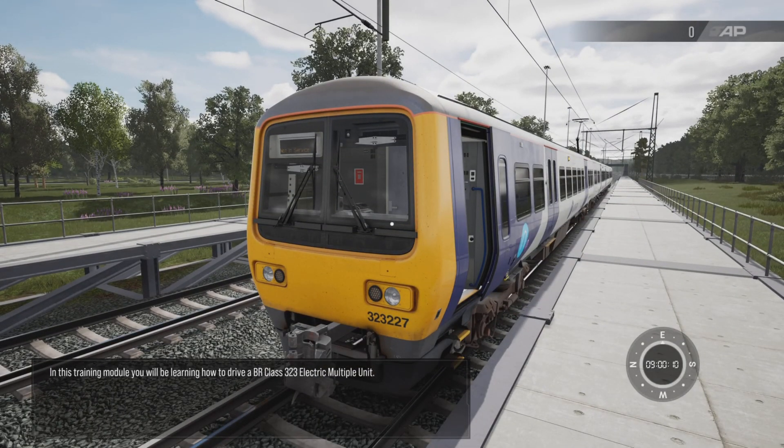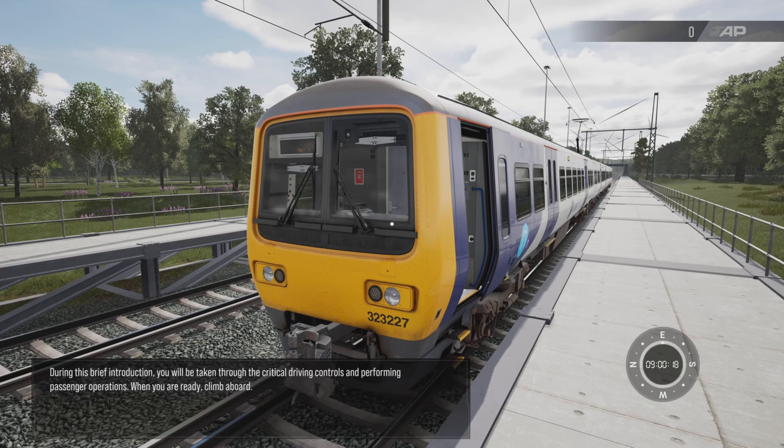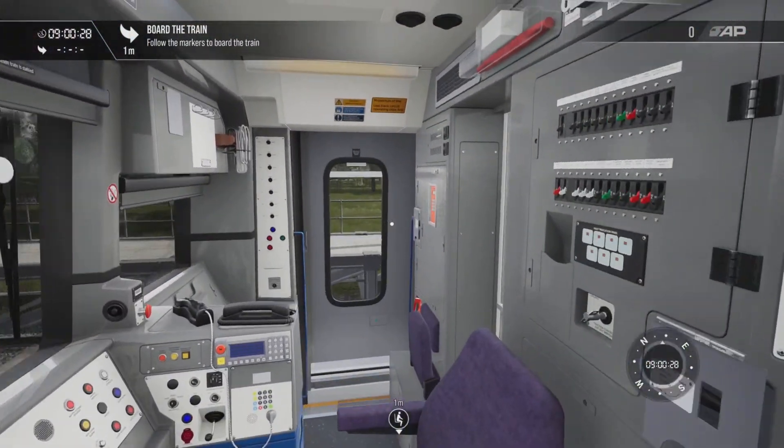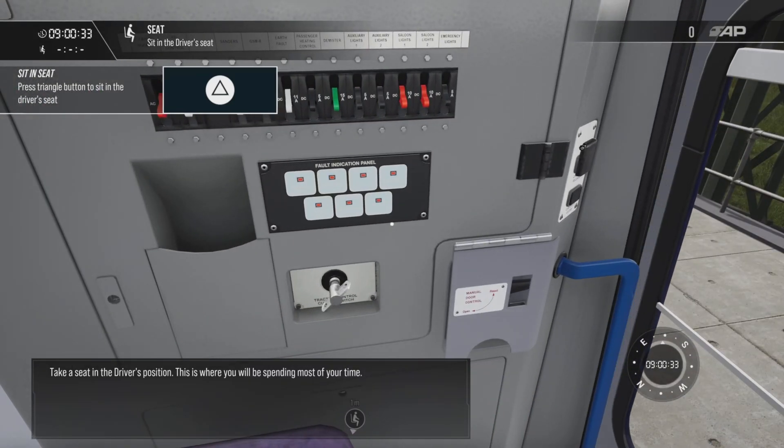In this training module you'll be learning how to drive a BR Class 323 electric multiple unit. During this brief introduction you'll be taken through the critical driving controls and performing passenger operations. When you're ready, climb aboard and take a seat in the driver's position — this is where you'll be spending most of your time.